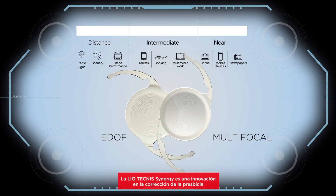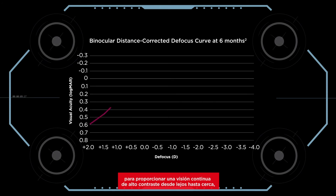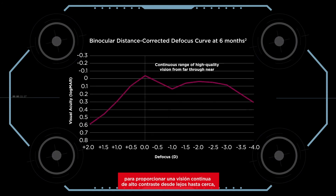Technis Synergy IOL is a breakthrough innovation in presbyopia correction that applies a synergistic combination of EDOF and multifocal technologies to deliver continuous high-contrast vision from far through near, even in low-light conditions — which is essential to the way we live in the modern world.